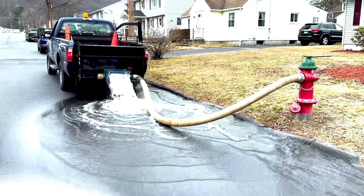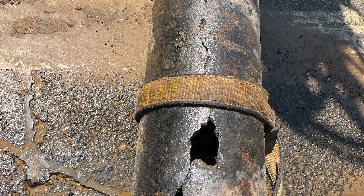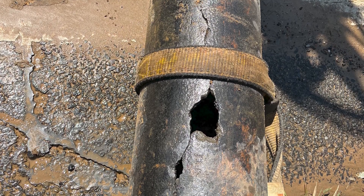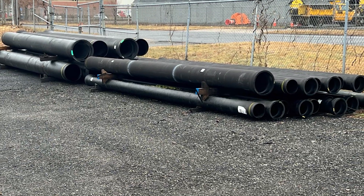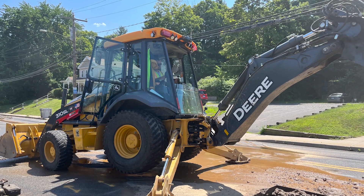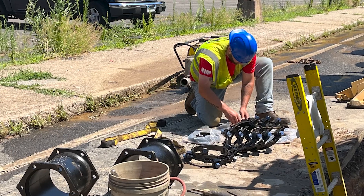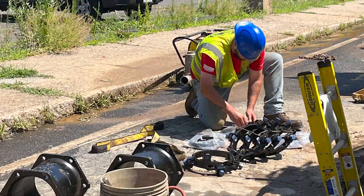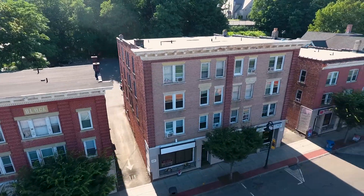No matter how strong a water main is, breaks do occur, and we average approximately 25 per year — which is much lower than the national average of 40 per year. These breaks are never something that can be predicted and can occur at any time, day or night. Our construction section has staff readily available 24 hours a day to make all repairs needed.